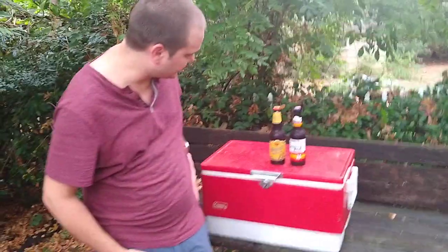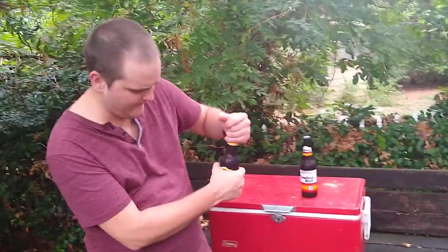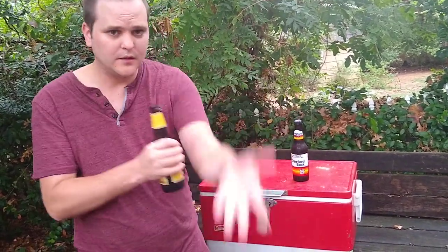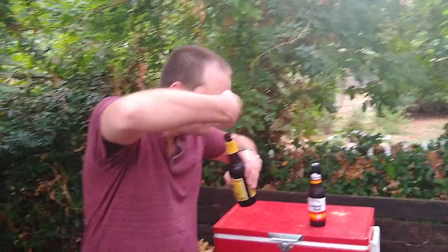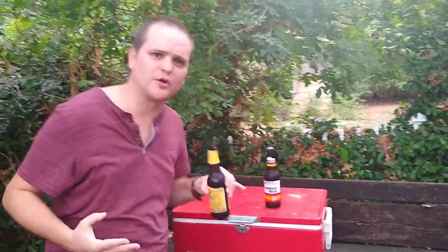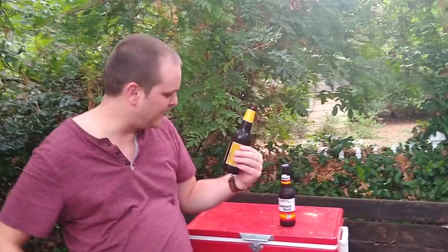First we're gonna start with the original Shiner Bock. Crack that bad boy open — it's a twist-off 12 ounce bottle. Got it open, do a little smell test. Smells German. I smell a lot of malt and barley in that bad boy.